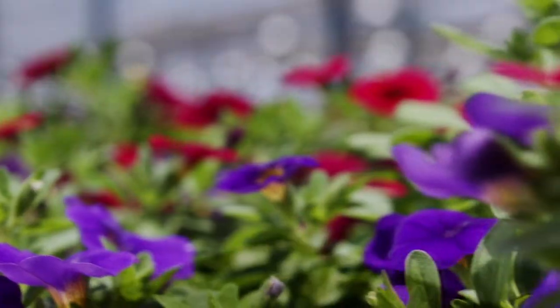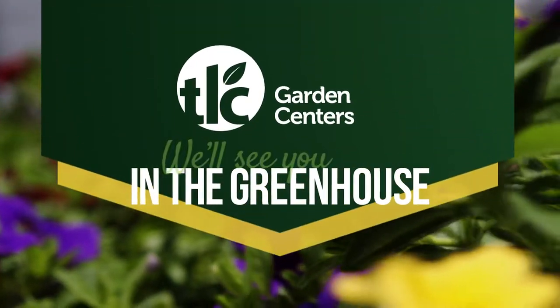So many plants, so many options. Get in today and beautify your world at TLC Garden Centers, and we'll see you in the greenhouse.